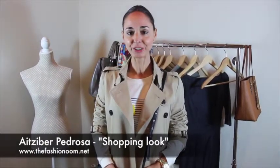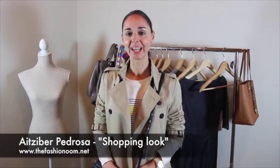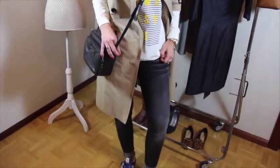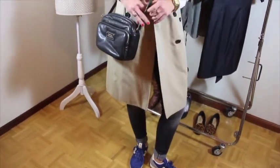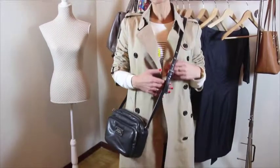So this third look is what I call a shopping look. It's the most casual and relaxed of all four. I have chosen a loose top combined with dark jeans — it's like a black-gray worn-out color — and trainers, just flat comfy trainers you've got at home. I am also wearing this cross-body handbag, and to create this casual look, I have chosen to wear the trench coat with the sleeves rolled up.